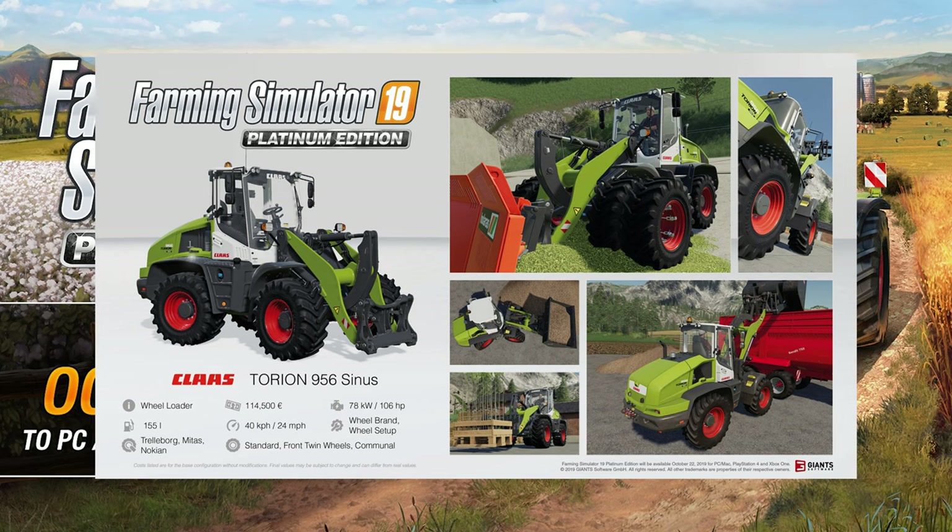We know this is also going to come as a special edition. We have the Monster special edition version, but this is in Claas colors and it's beautiful. Typically the Taurian wheel loaders are Liebherrs with a Claas skin on top, but it looks great. The detail is still immaculate.